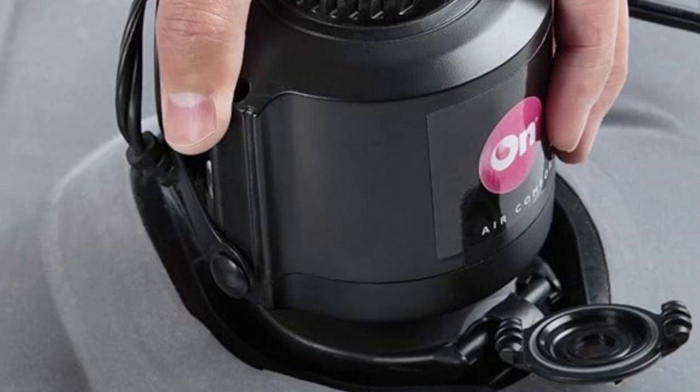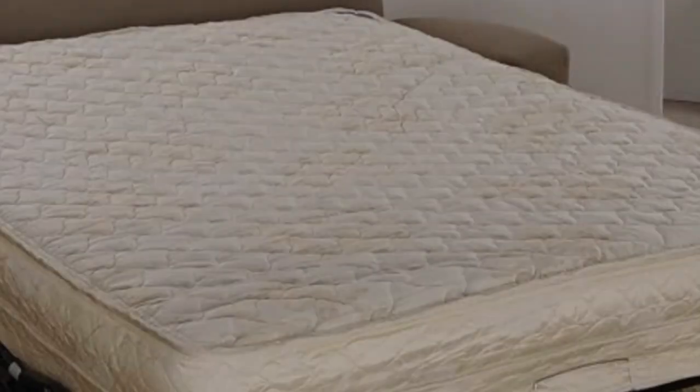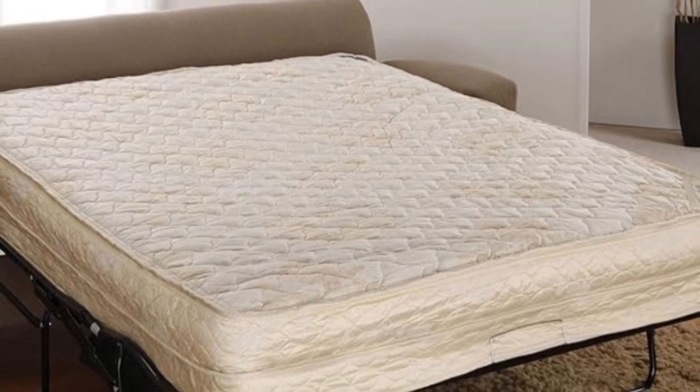Pros: soft, easy to inflate, comfortable to use, best for body pain, and hypoallergenic. Cons: slightly expensive.